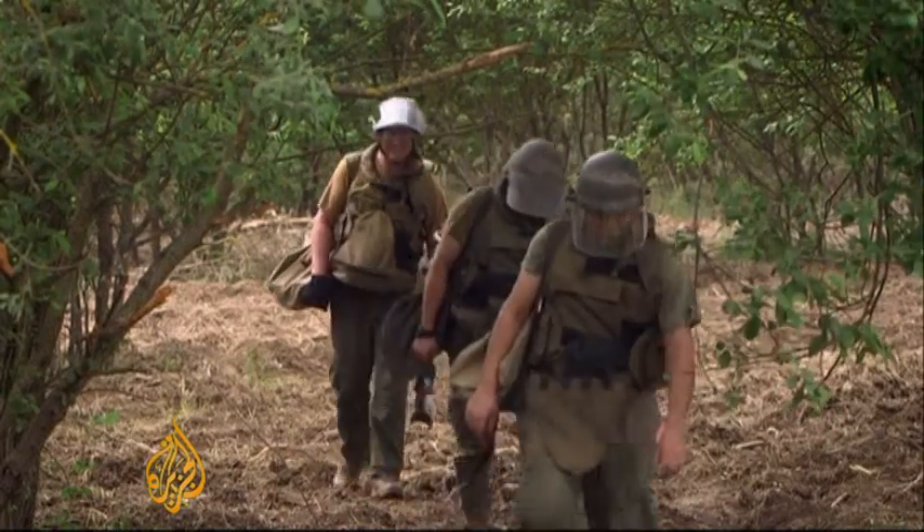We have some 750 square kilometres of mine suspected — not necessarily mined, but nevertheless while it's mine suspected we cannot use the land and we have to check it.